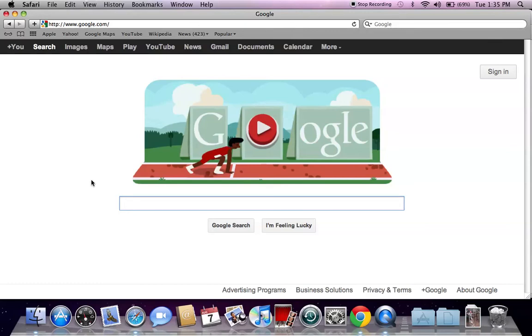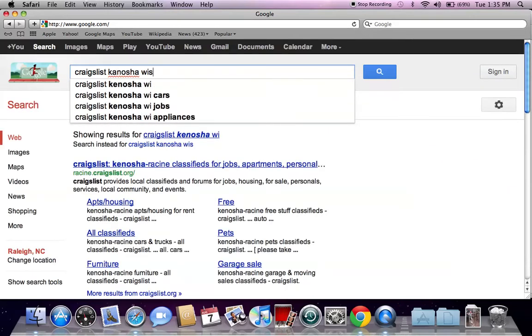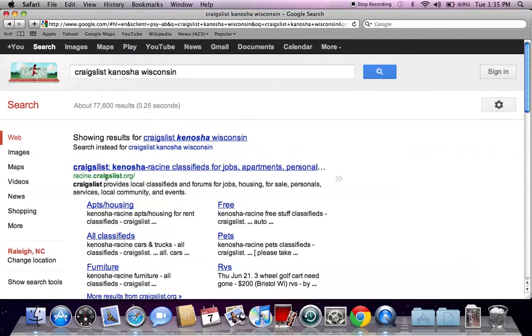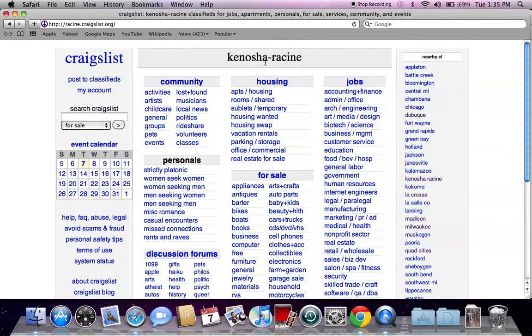It's Walter Martin back helping you find some of the best sales and deals on used cars in your particular area, and today we're going to go into Kenosha, Wisconsin. The first thing we need to do is find the Craigslist Kenosha page. Go to Google.com and type in Craigslist Kenosha Wisconsin and hit enter. It's actually going to be the Racine Kenosha page, so click on the first listing which is racine.craigslist.org and it's going to take you to Kenosha.